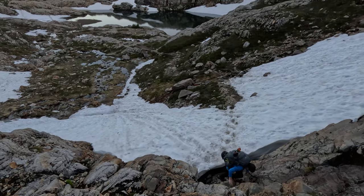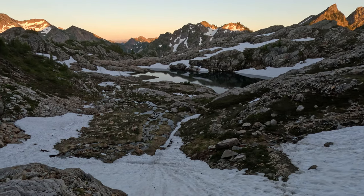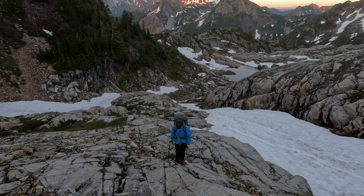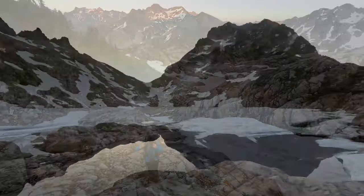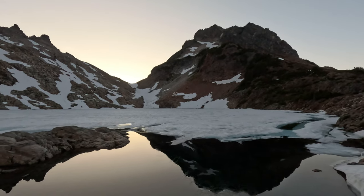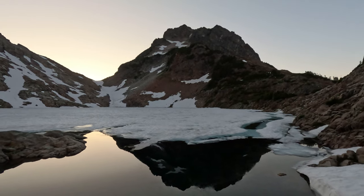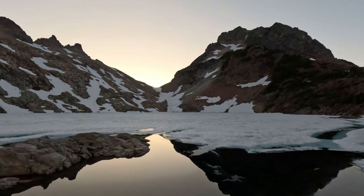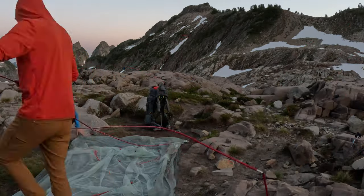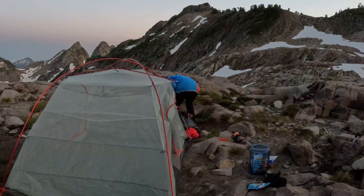We decided to keep going up to Foggy Lake, which required crossing some small snow fields and going up a bunch of slabs. Good campsites were hard to find, but eventually we found a flattish spot, set up our tent, and started making dinner.